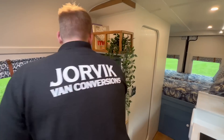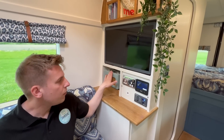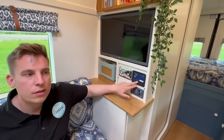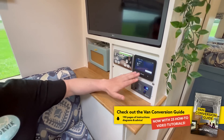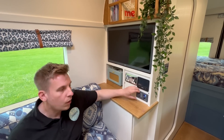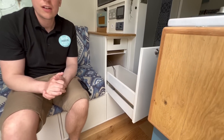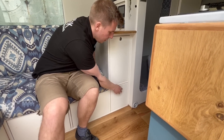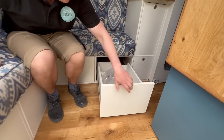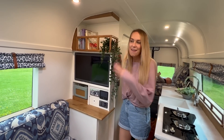This is our entertainment area in the lounge. We've got a 24-inch smart TV so we can watch Netflix on the go or digital TV, DAB radio, double sockets with USB, 12-volt USB. This is our Truma combi boiler control for hot water and heating - it works off gas and electric, it's fantastic. We've also got the Victron controller for off-grid power use. In here we have space for laptops, phones, iPads - a huge storage area - and a nice long drawer down here. All the cupboards lock off so when you're in transit they're not going to fly open.